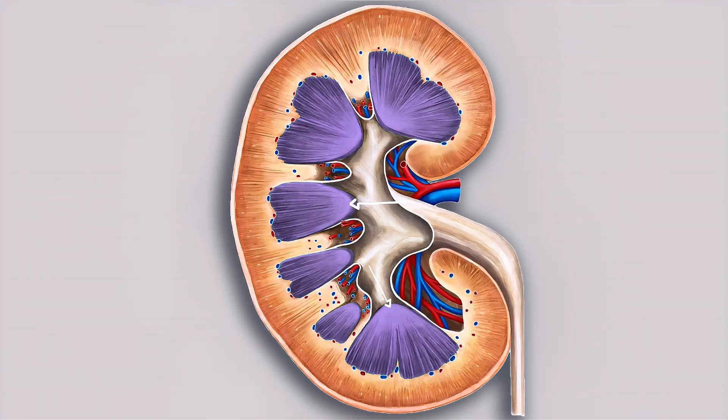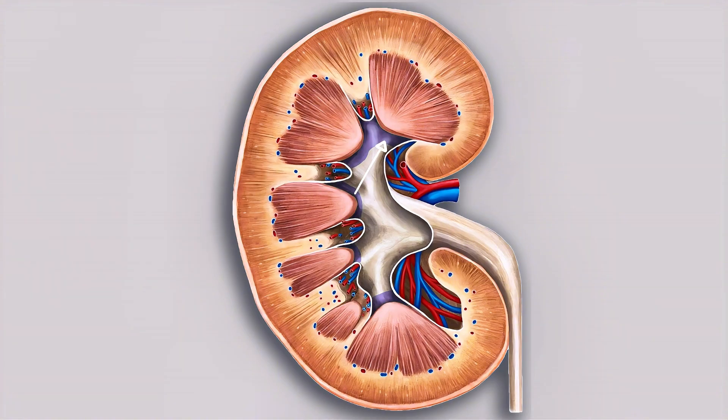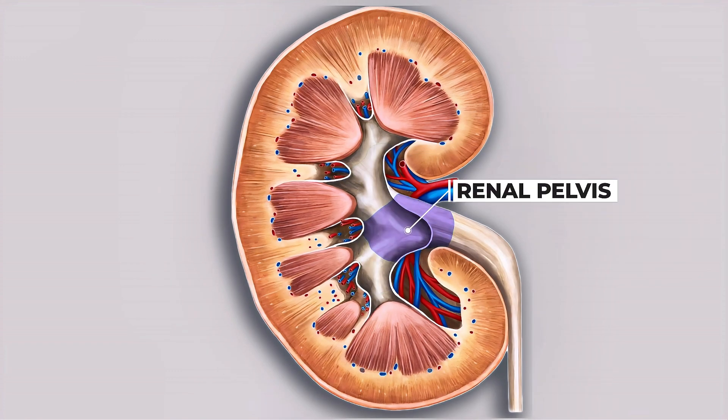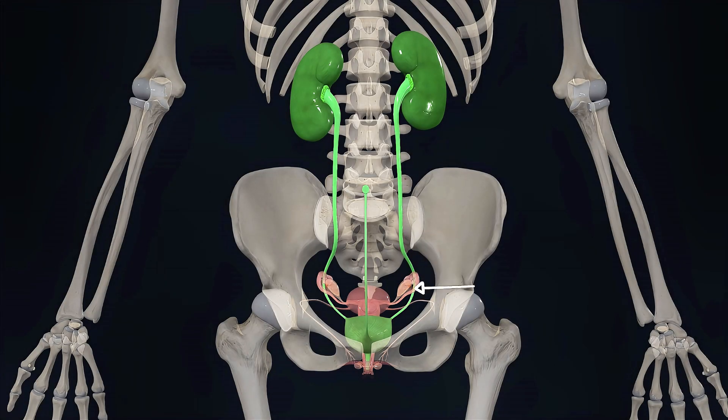At the tip of each renal pyramid, urine is collected in a region called the renal papillae. The papillae are connected to small tubes known as minor renal calyces. Three minor calyces combine to form a major renal calyx, and multiple major calyces merge to form the renal pelvis where all the collected urine gathers. From here, urine flows into the ureter, which then carries it to the bladder for storage.